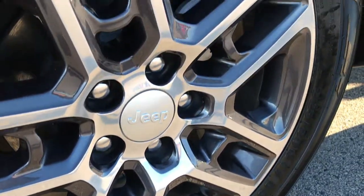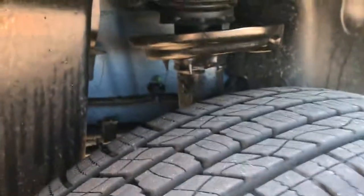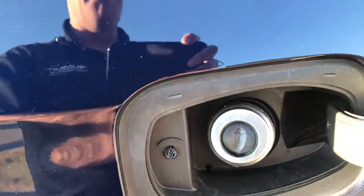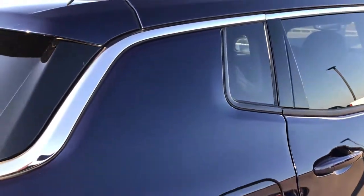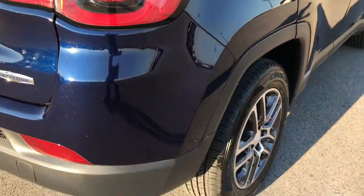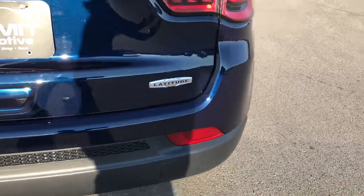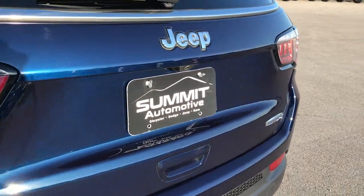Back rim is in excellent condition as well, no scuffs or scrapes. And you can see that the back tire has just as much tread as the front tires. This one does have the capless fuel fill, which all the new Compasses do. Really like this redesign — it's a really good riding car, really clean, really good looking. Looks like a mini Grand Cherokee and rides just as nice.